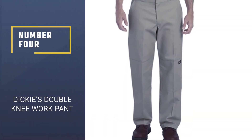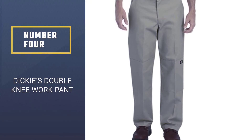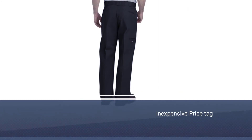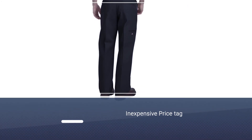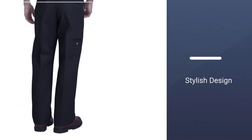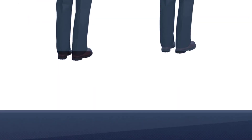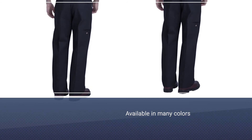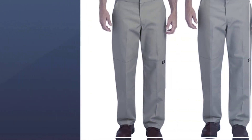Number 4: Dickies Double Knee Work Pant. These may be the best affordable work pants on our list, but it doesn't mean the Dickies Double Knee Work Pants are any less functional. They do have fewer pockets but are available in a variety of colors with an easy machine-washable fabric. Deep front and back pockets allow for the wearer to get what they need. The distinctive tunnel belt loops also add a touch of that Dickies style.